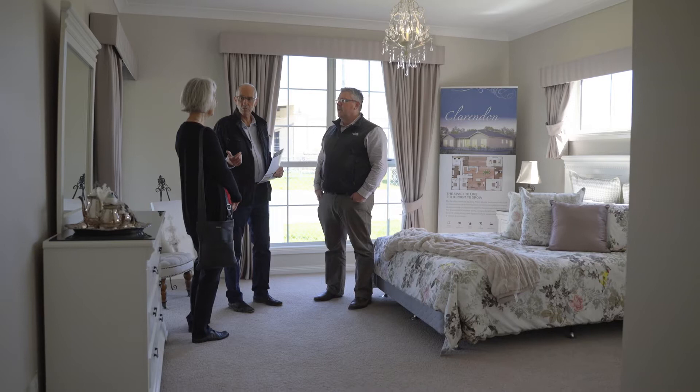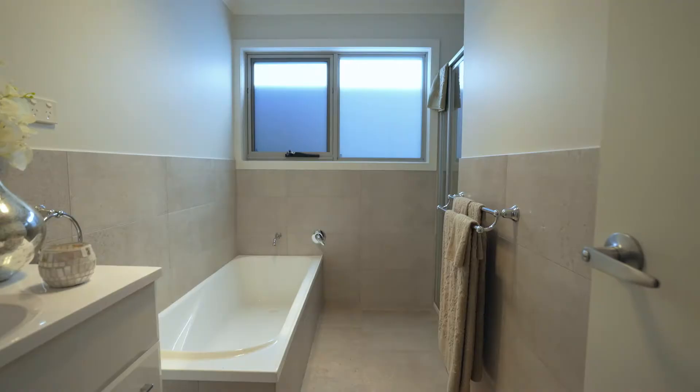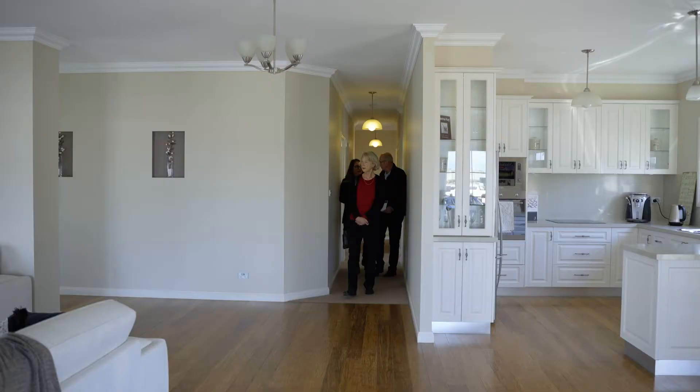We can customise all designs to suit the client's requirements. Once modules are connected on site, most would not even recognise that the building is modular. Clients regularly visit our display homes and comment on how solid the homes feel and that they cannot tell they are modular homes.